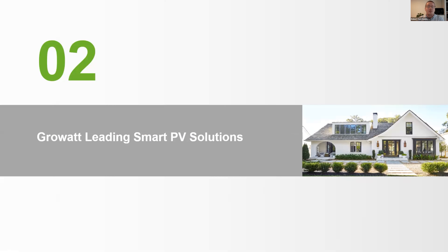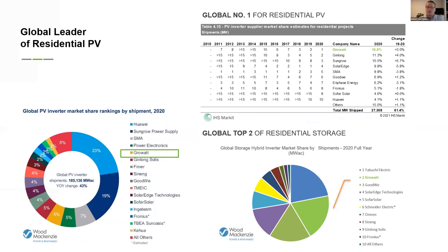I will now tell you more about some of our products that help contribute to solving these problems. Before I tell you more on our smart PV solutions, I would like to share that we are very proud to have the highest market share for residential project shipments according to IHS Market, and we are number two for residential storage market share according to Wood Mackenzie.